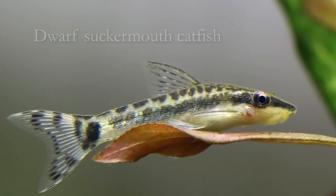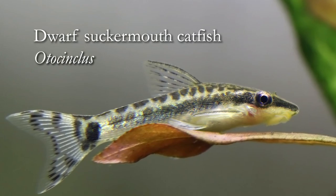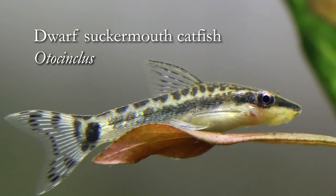Hello everybody, welcome to our species spotlight on Otocinclus. I hope you enjoyed your holidays — now it's time to have a look at this interesting dwarf sucker-mouth catfish.